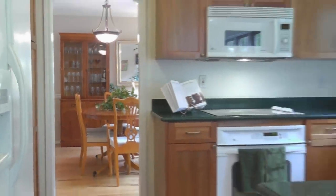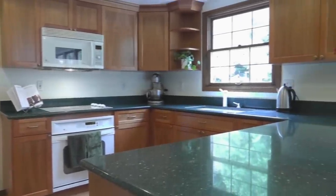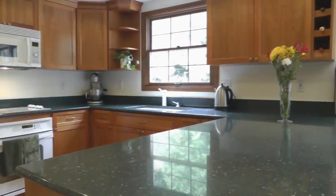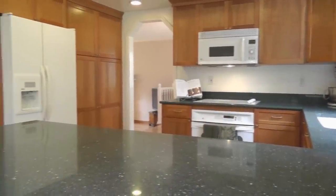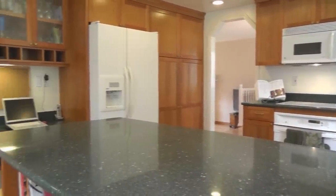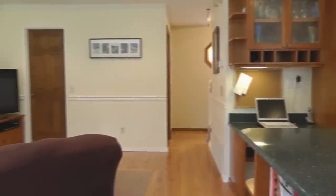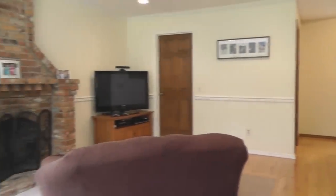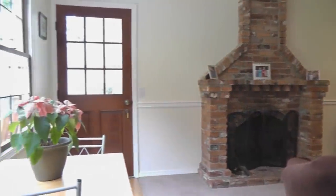The updated kitchen features a breakfast bar, ample cherry cabinets, solid surface counters, and newer appliances are included too. The nook and family room are filled with light and have a cozy brick fireplace.